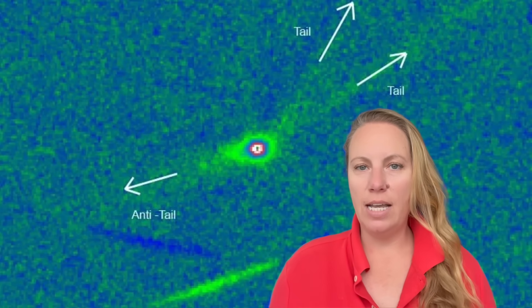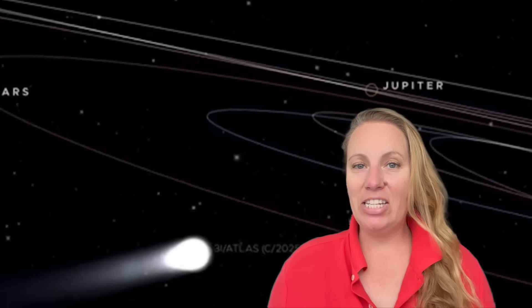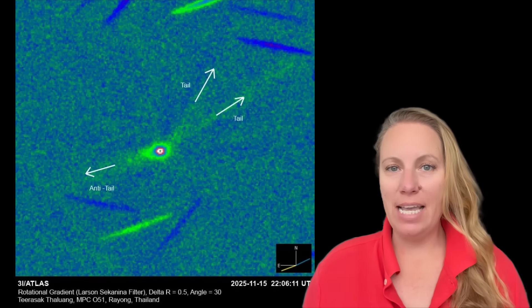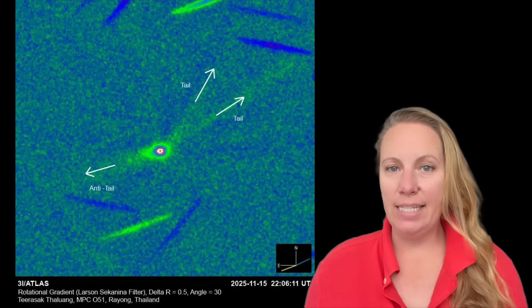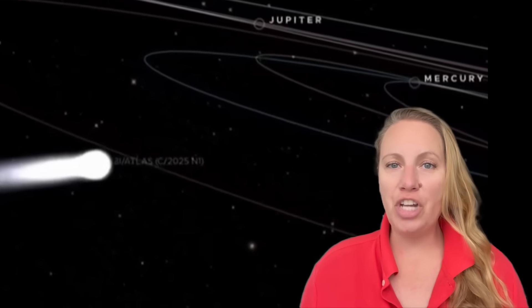Brand new images from interstellar object 3i Atlas, and it's still mind-blowing what we see there. I reported about the 12 anomalies in my last video - the rotating and the jets. 3i Atlas came out of perihelion, its closest point to the sun, and it wasn't broken up. It should have shattered, but it's still in one piece.